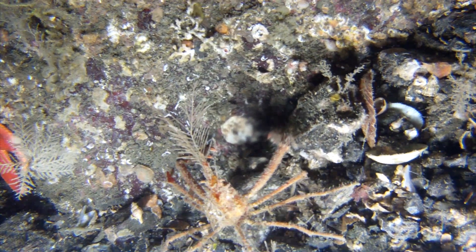The pinnacles attract all sorts of life, like this decorator crab who fashions a headpiece as camouflage while it hunts.